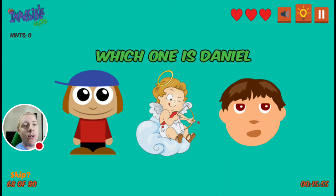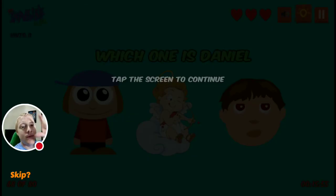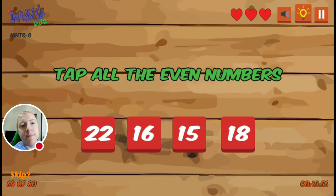Which one is Daniel? The Cupid. The Angel.